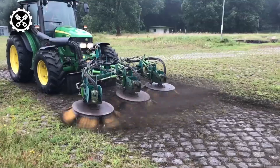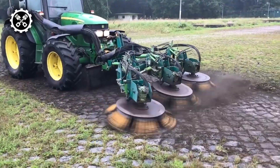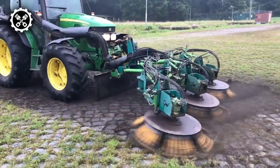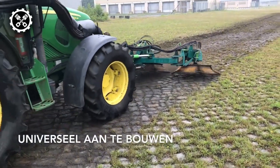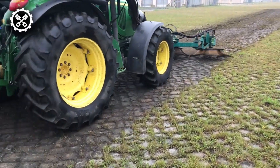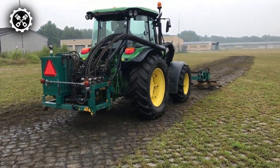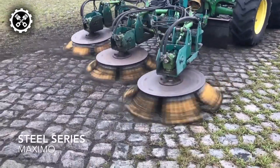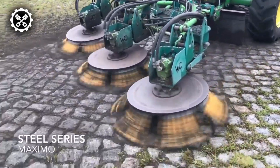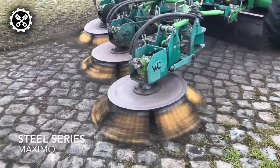Now you are looking at the Steel Maximo Weed Brush. The three-part weed brush system is designed to effectively clean large, heavily soiled surfaces. Each weed brush has a diameter of 43 inches and the Steel Maximo has a total working width of up to 10 feet. It moves the weeds and dirt to the sides for easy sweeping. The brushes can work on their own and change position and rotation from the cabin. This cleaning system is suitable for many applications.